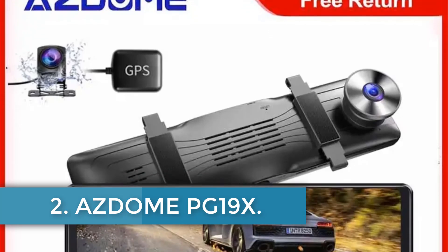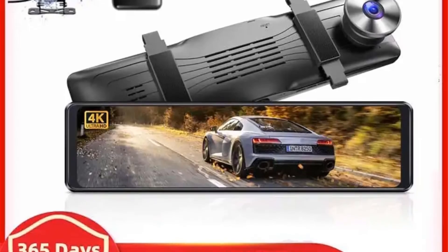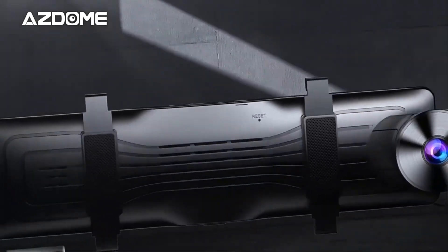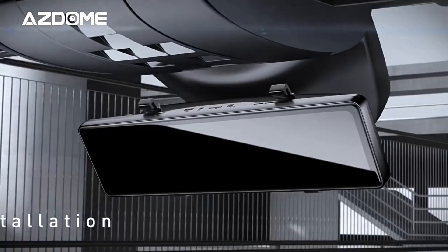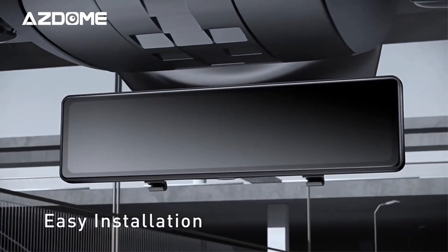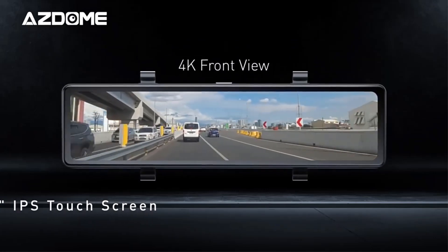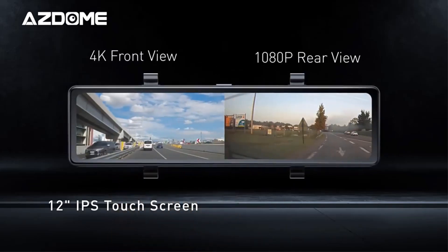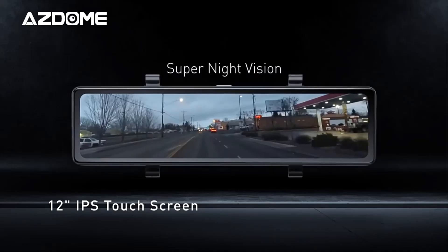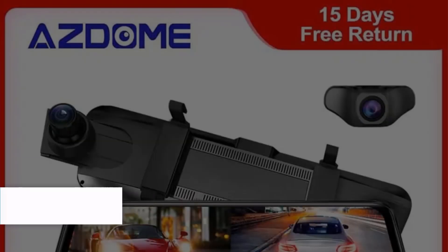Number 2: Asdome PG-19X. The Asdome Mirror Dashcam features a high-quality 4K dual lens and a full-touch screen for easy operation. It supports front and rear camera recording with enhanced super night vision for clear footage in low-light conditions. The parking assistance mode serves as a surveillance camera system when the vehicle is off, and G-sensors and loop recording provide added security. With easy installation and a 1-year warranty, this dashcam offers a comprehensive solution for safer driving and parking.